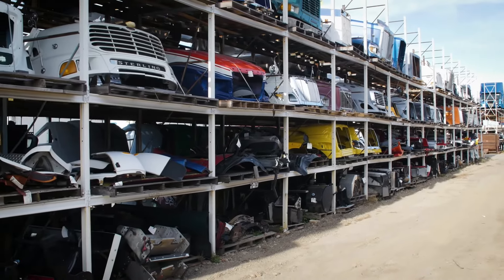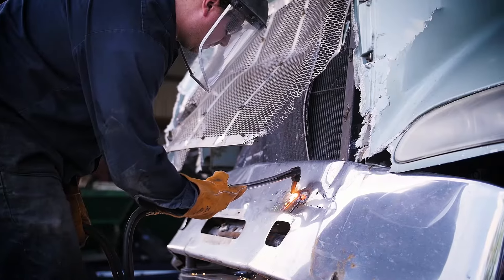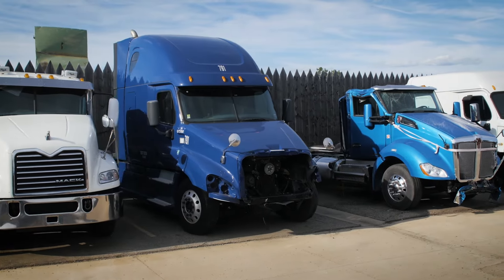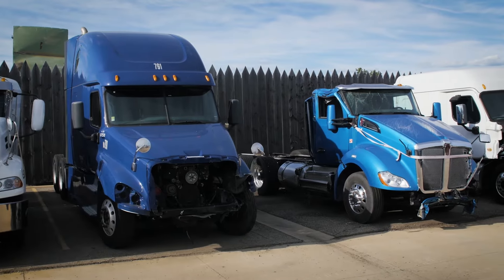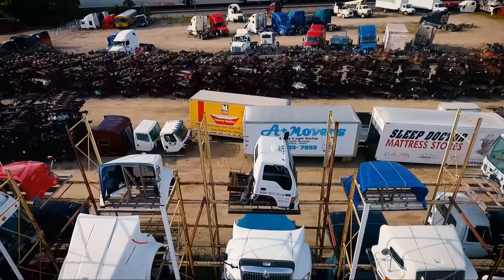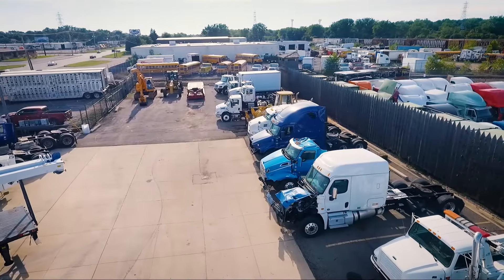Plus, we stock a large inventory of hoods, bumpers, side fairings and doors. In addition to parts, Frontier Truck Parts maintains a large inventory of medium and heavy-duty repairable vehicles, including heavy equipment, heavy trucks, semi-trailers, gas motorhomes and diesel motorhomes.